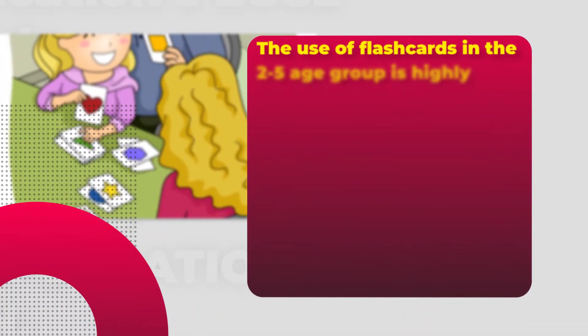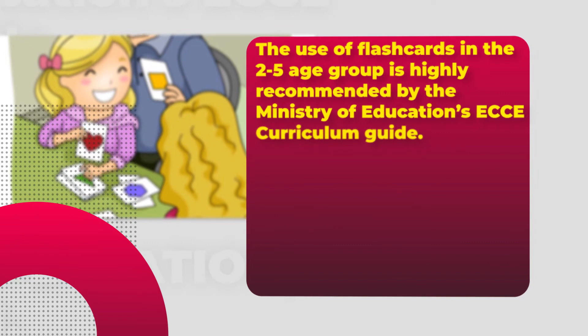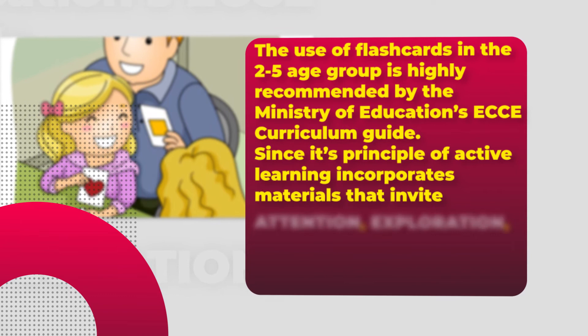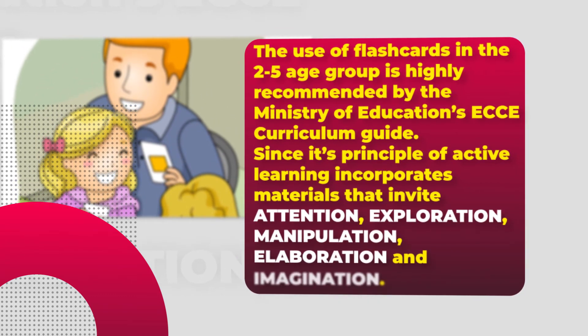The use of flashcards in the 2 to 5 age group is highly recommended by the Ministry of Education's ECCE curriculum guide, since its principle of active learning incorporates materials that invite attention, exploration, manipulation, elaboration and imagination.